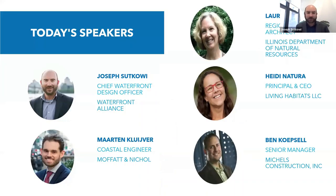We've got a number of speakers today. I represent Waterfront Alliance, which created and administers the WEDGE standard waterfront edge design guidelines. We also have Martin Cliver, coastal engineer at Moffitt and Nickel. Laura Verdon from Illinois Department of Natural Resources. Heidi Natura from Living Habitats. And Ben Capsule at Nickels Construction Incorporated. They're going to take you through different elements of the design and you'll get to hear from each of them today.